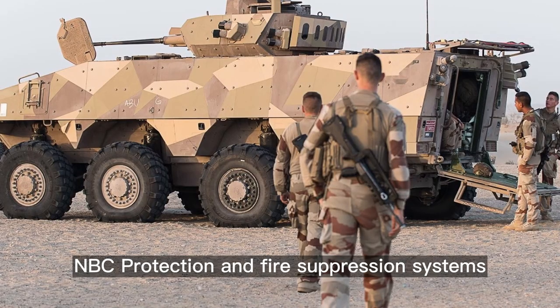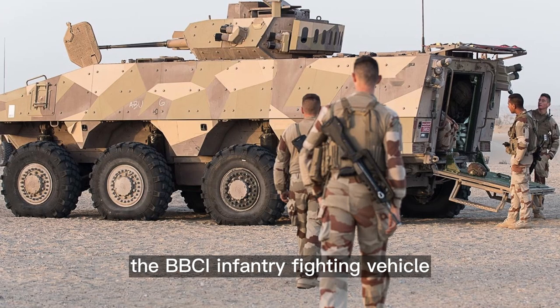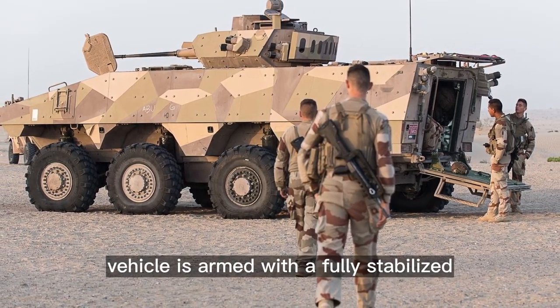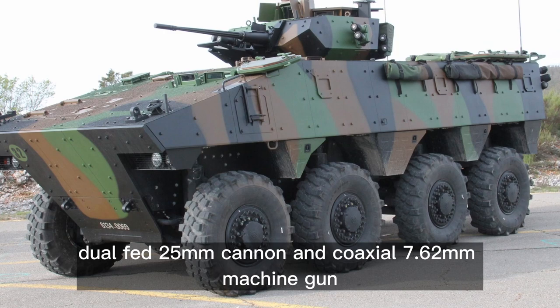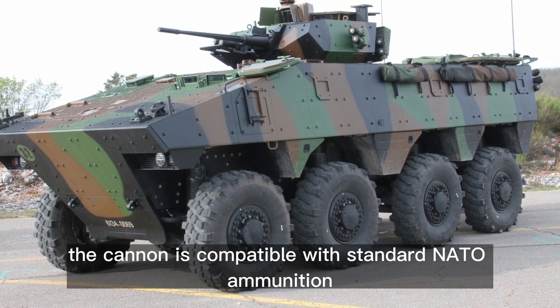NBC protection and fire suppression systems are fitted as standard. The VBCI infantry fighting vehicle is fitted with a Dragger one-man turret. The vehicle is armed with a fully stabilized, dual-fed 25mm cannon and coaxial 7.62mm machine gun. The cannon is compatible with standard NATO ammunition.